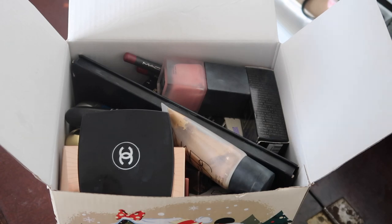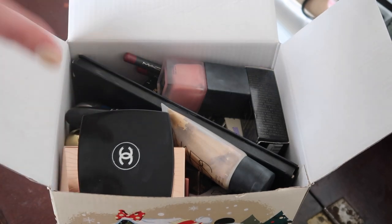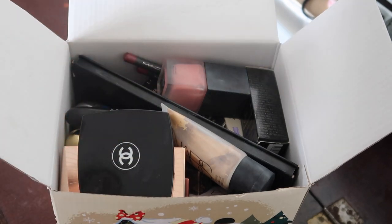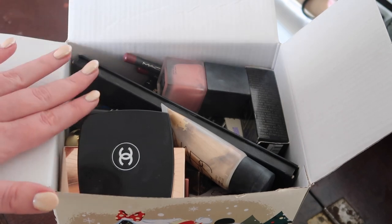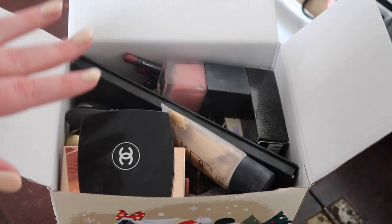Hey everyone, welcome back to my channel. I am well behind on going through this box, which is a box of all the makeup that I have worn in the last couple of months. I'm doing a thing this year where once I wear something I put it into this box, and then every so often I'm supposed to go through it and declutter anything that had either gone off or that I just didn't enjoy using as much. But we are well overdue a going through of this box — it is bursting at the seams.